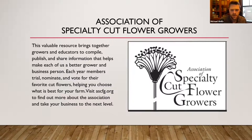The ASCFG also does a quarterly newsletter that's more like a magazine, where they do trials throughout the country and different growers talk about their favorites. Each year they nominate a cut flower of the year. Some favorites have been the Rocket series snapdragons, Benari's giant zinnias. They do a big conference every two years and lots of regional conferences. If you're looking to get into specialty cut flowers, definitely take a look at this group.